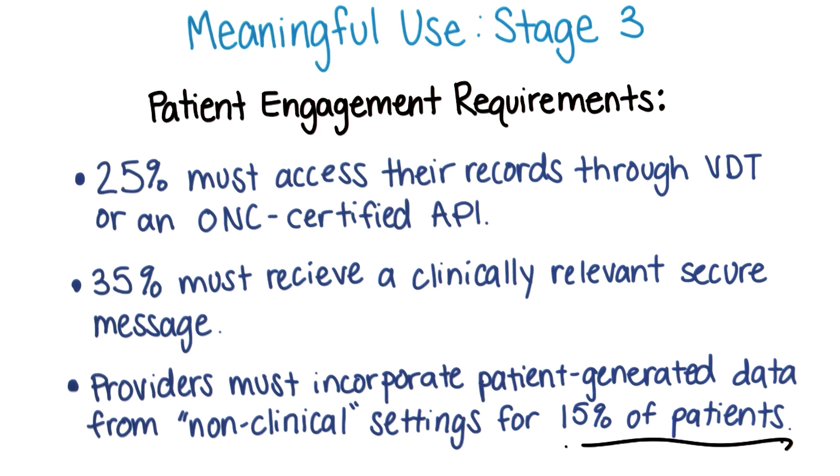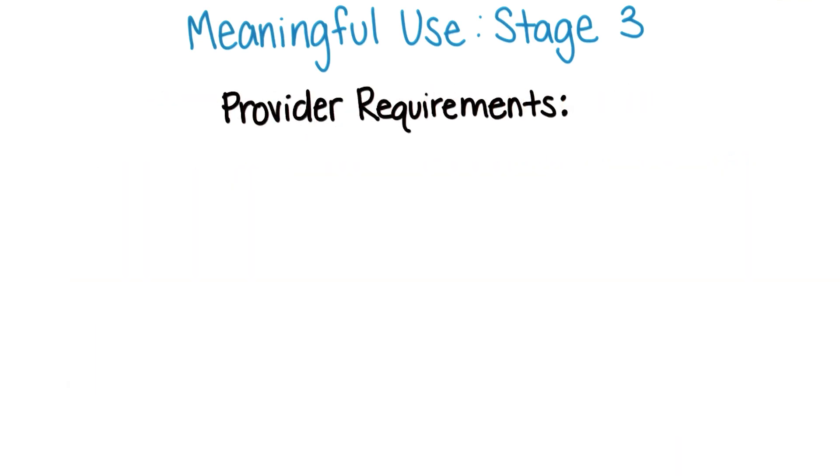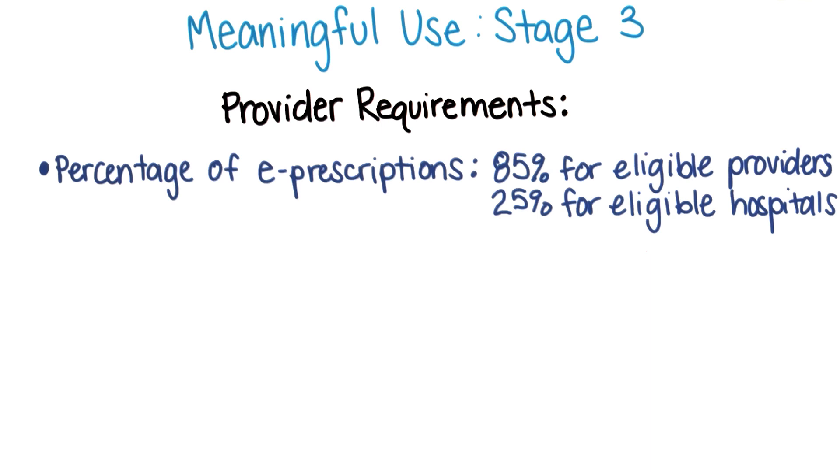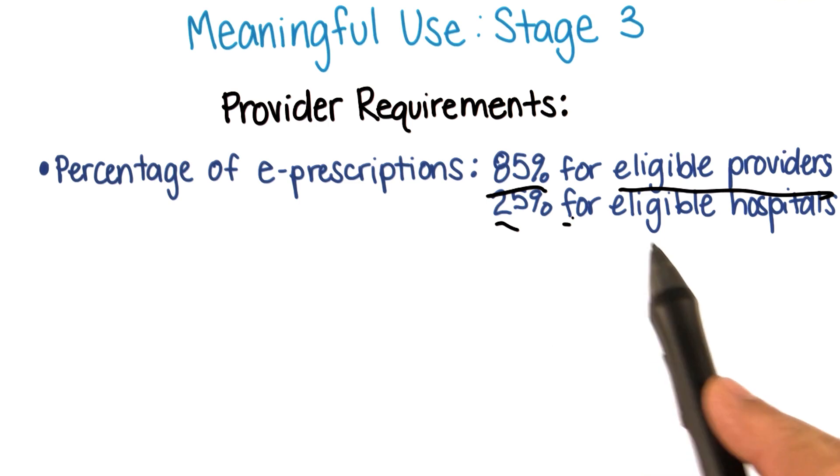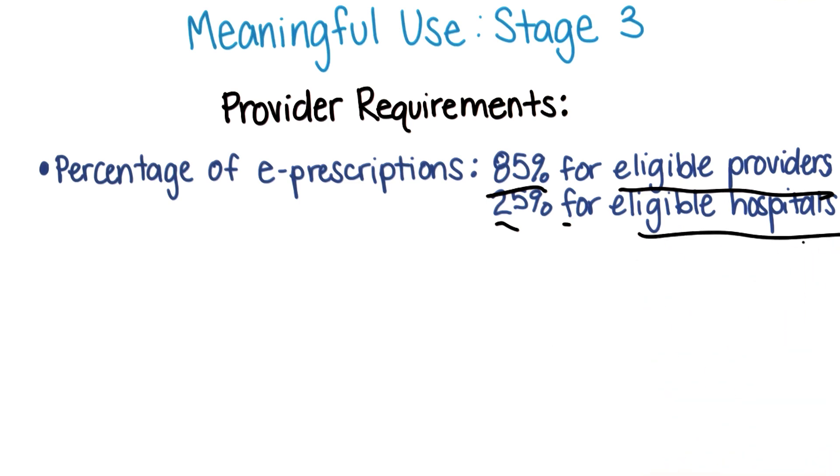This requirement clearly anticipates the increased use of mobile technologies and sensors in the home. Stage three's proposed provider requirements also increase the percentage of e-prescriptions to 85% for eligible providers and 25% for eligible hospitals.